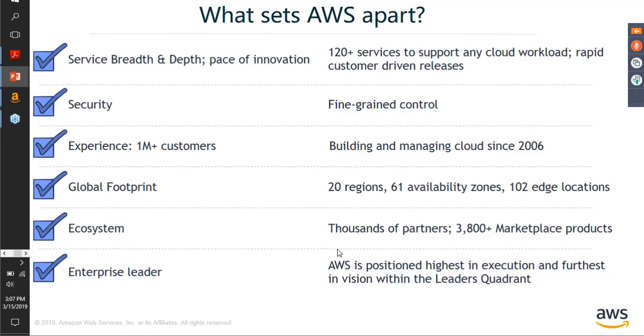AWS has a global footprint spread across many geographies, giving you a highly available environment. The experience comes along with it — we have over a million-plus customers running and using AWS. And AWS has consistently been ranked as the leader in the Gartner Magic Quadrant, far ahead of all other competitors in the cloud market.